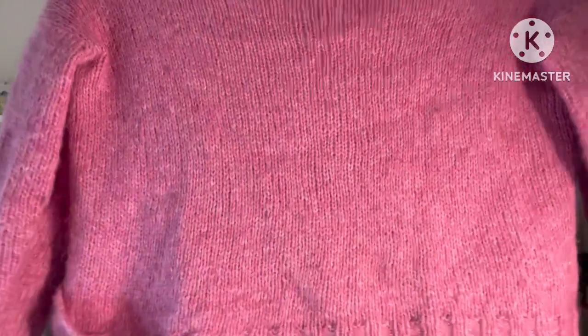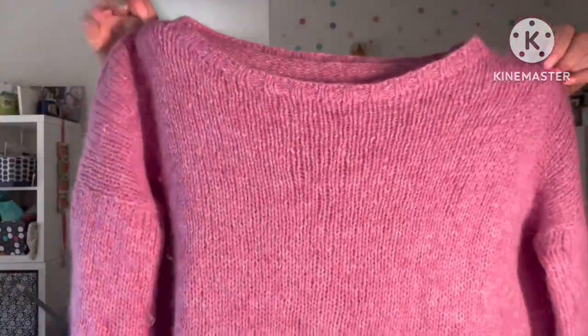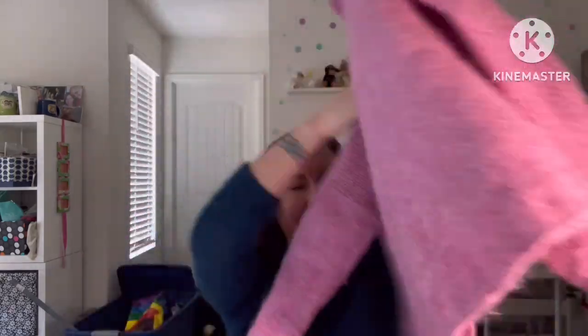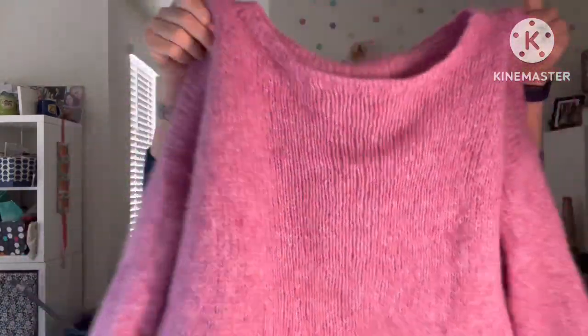I'll be making another sweater in Wonder Fluff — I already made one called the Night Owl in the same yarn and I'm going to make another Night Owl, which is a very boxy, loose, sweatshirty fabric. The back of this sweater is a little funky — the back is shorter than the front, but I think it was just how I blocked it since I don't think there are any short rows involved.